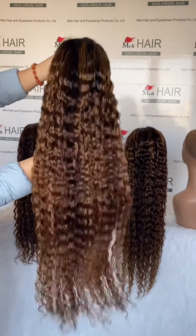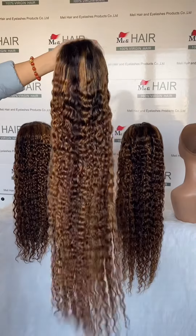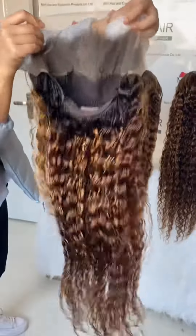This is the highlights wig in 30-inch, transparent lace, fall front wig — a very popular color.